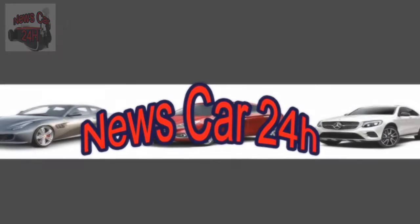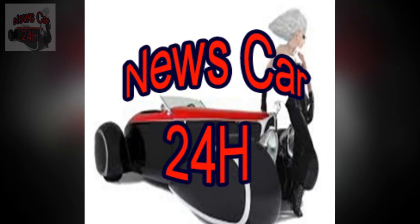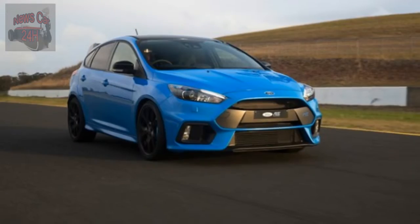Welcome to the News Car 24H. Please subscribe to the channel to receive the latest news.